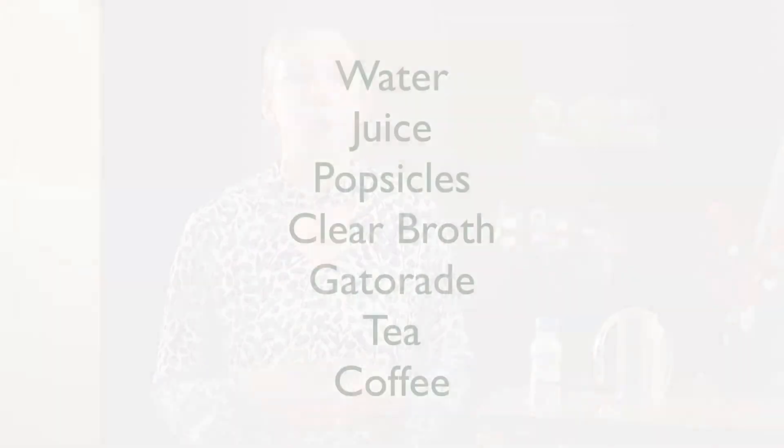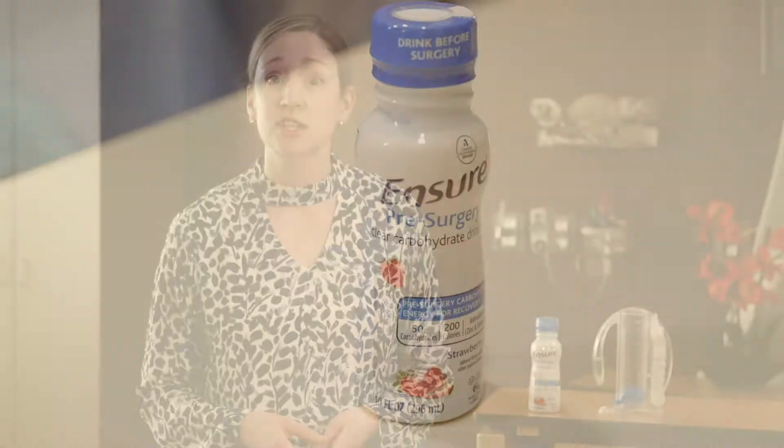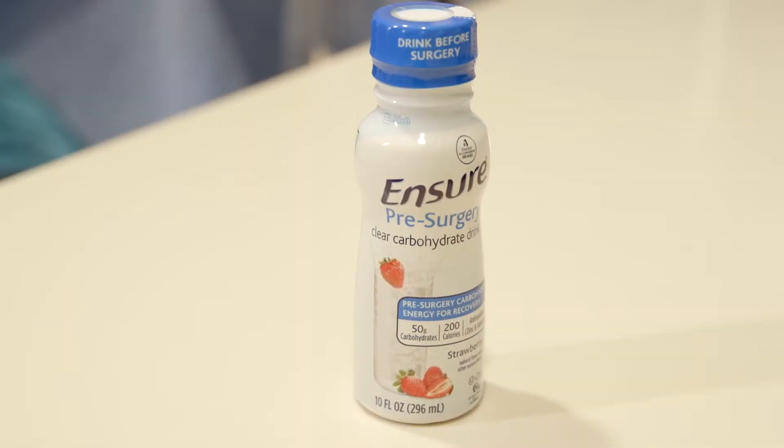You will be expected to drink plenty of clear liquids like water, juice without pulp, popsicles, clear broth, Gatorade, tea, or coffee up to your surgery. You cannot have any solid food the day before surgery unless indicated by your surgeon. Additionally, we ask our patients to drink an Ensure pre-surgery clear carbohydrate drink the night before as well as the day of surgery.